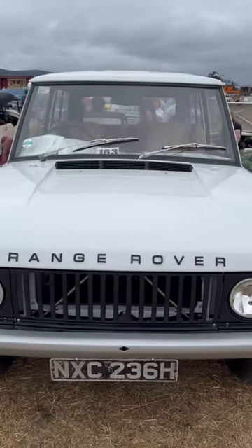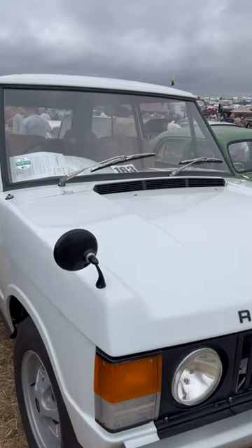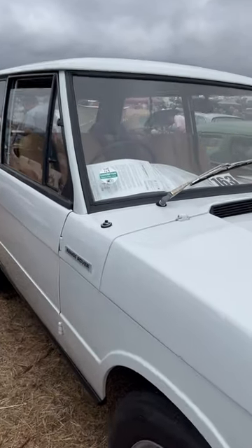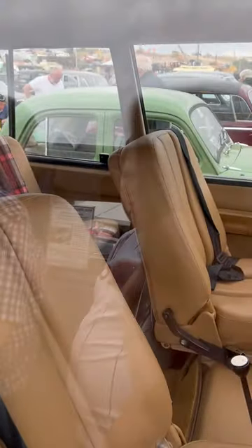1970 Davos White Range Rover 3-door. Incredibly collectible these things are now — going for serious money in good nick. Complete with its easy-to-wash interior.